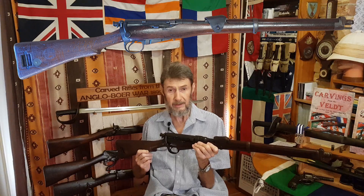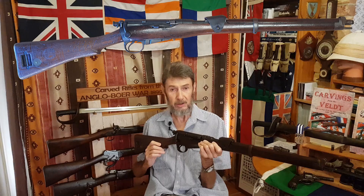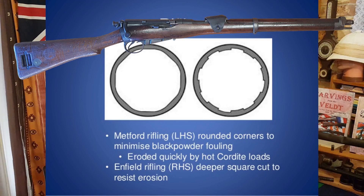For your information, it's a Lee Medford cavalry carbine, as I said. It's a Mark I, dated 1896, and it was built at Enfield. So this is the early model with the Medford rifling, not the later with the Enfield rifling.